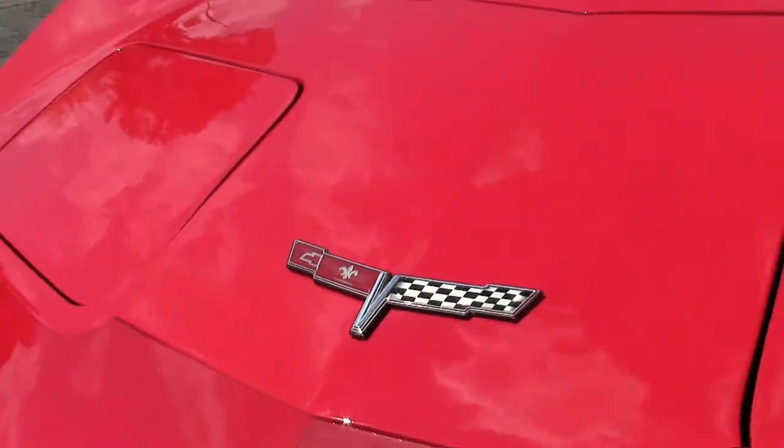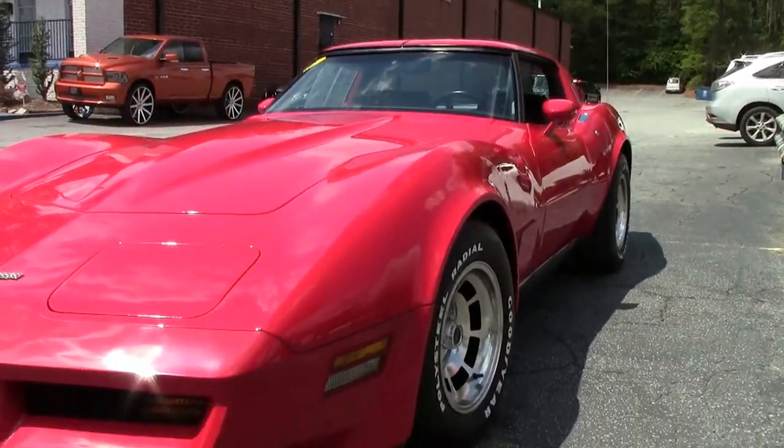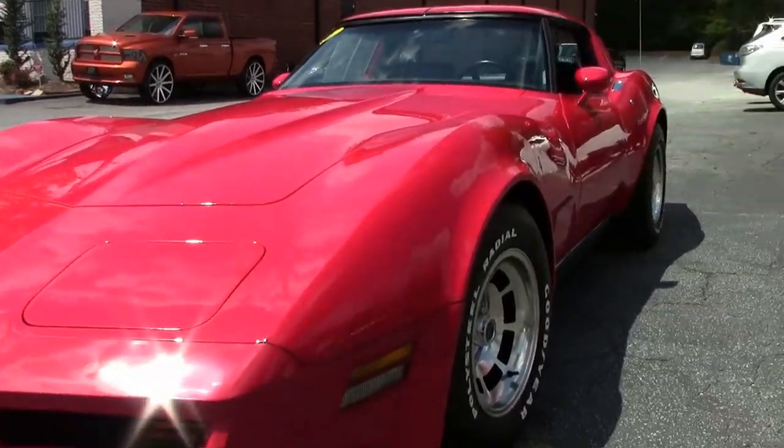This particular 1980 only has 5,000 miles on it — yes, you heard that correctly. The paint on the car is in excellent shape.